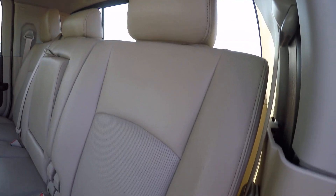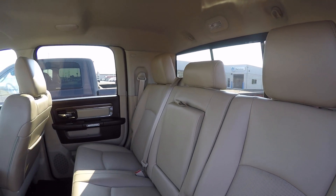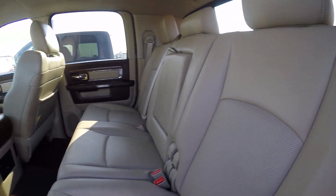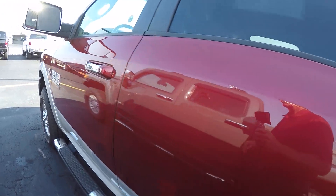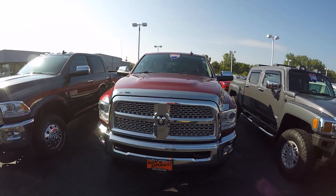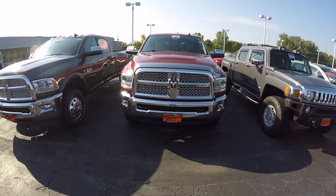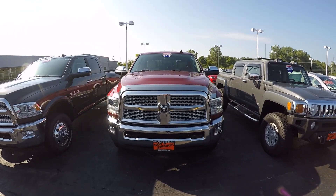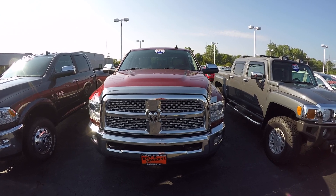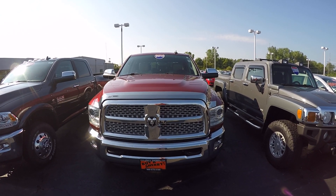Mega Cab gives you the flexibility of tilting the seat back in the rear seat — very comfortable ride. Once again, Ram 2500 with the turbo diesel by Cummins. A 2013 model here at Sherry Chrysler Dodge Jeep and Ram. For more information on this truck and others that we have, give us a call at 800-678-4188.